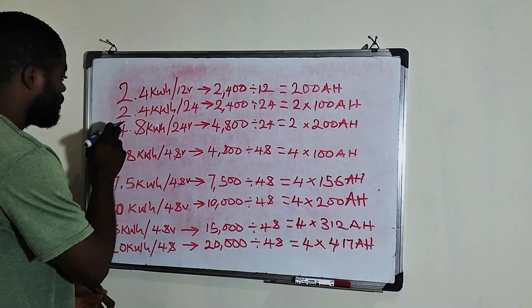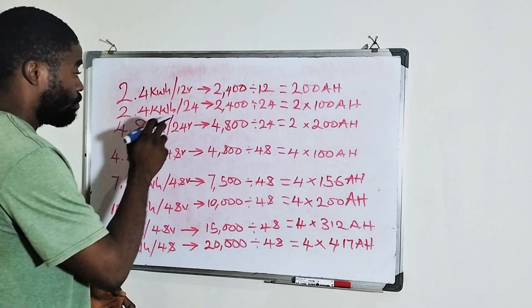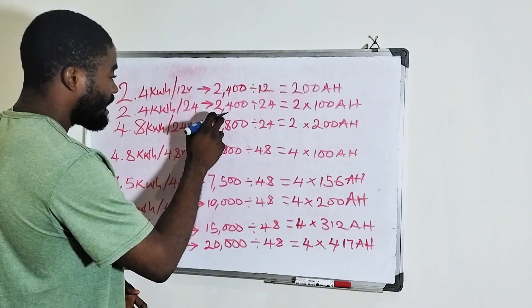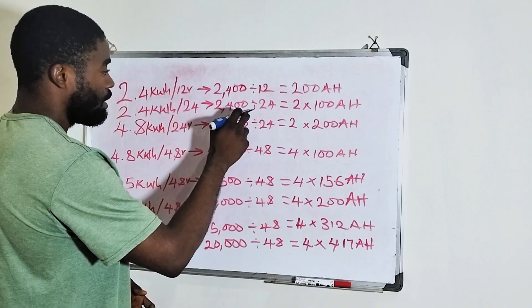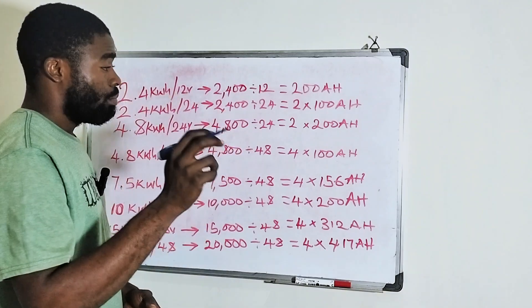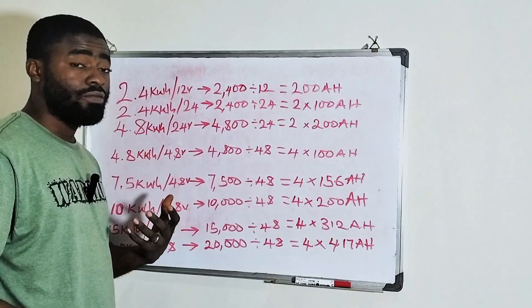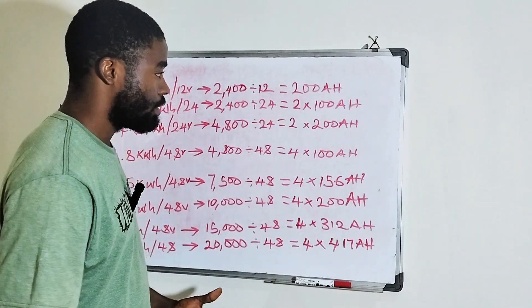You can also have a 2.4 kilowatt hour lithium battery which is 24 volt. If yours is a 2.4 kilowatt hour 24 volt, it means you have the same 2,400 watt hour. Then you divide it by 24 because that is the battery voltage. When you divide it by 24, it means you have two units of 100 amp hour battery.